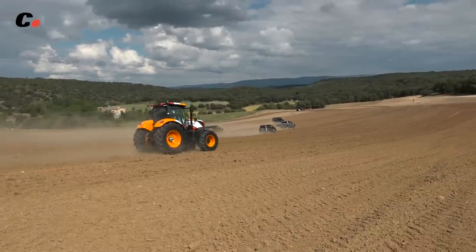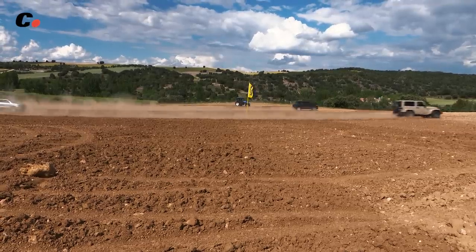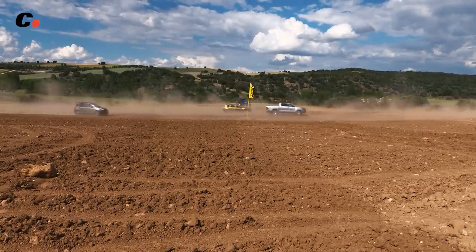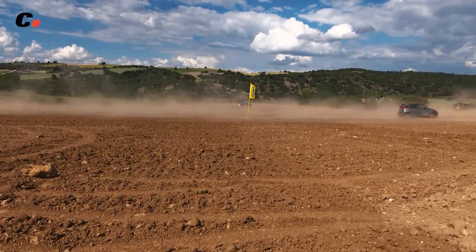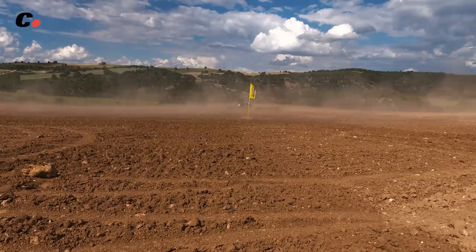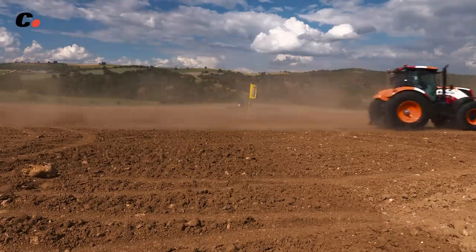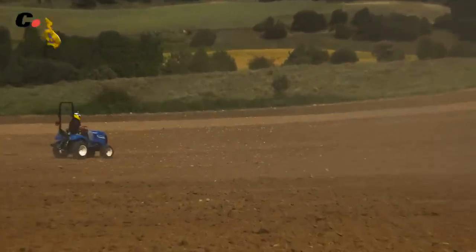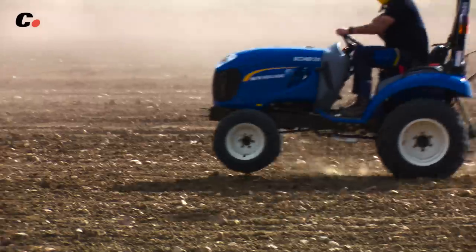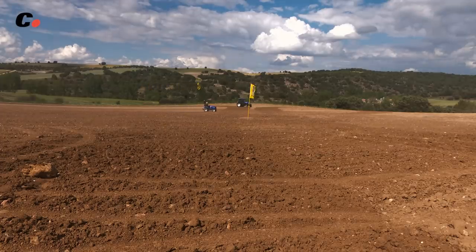La bestia de Fernando, disfrazada de moto de gran premio, tenía una aceleración brutal, pero por ley tiene la punta limitada a 50 km por hora, y con el Jeep se llegaba al final del campo, 200 metros en bajada, a más de 120.